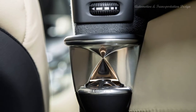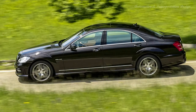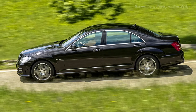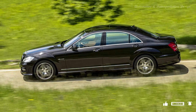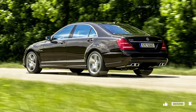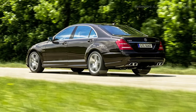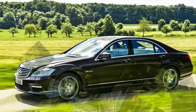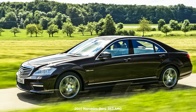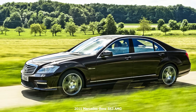Needless to say, the S63 is thunderingly fast. Flick the transmission into manual mode and the 7-speed isn't quite as smooth as it should be, but like all big AMG mercs, progress from apex to apex is stunning. There is no lag to speak of, and virtually all the engine's torque is on hand at little more than 2,000 RPM, though it'll rev to 6,500 RPM. If nothing else, the new 5.5-liter biturbo engine proves that internal combustion is far from done.